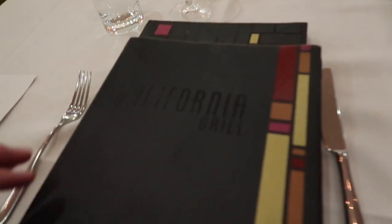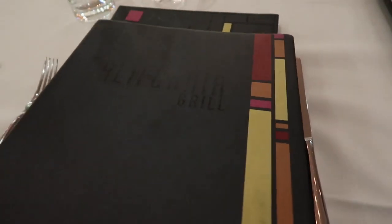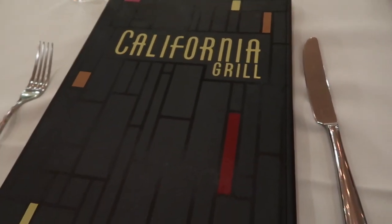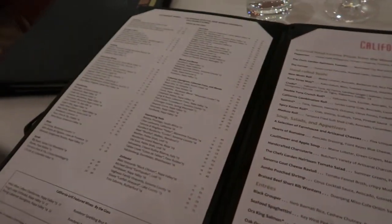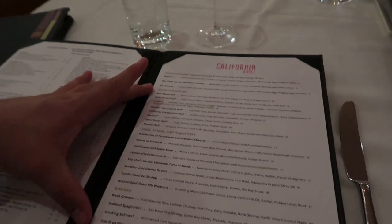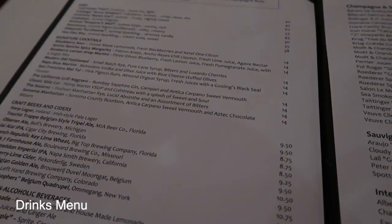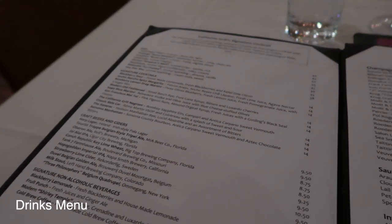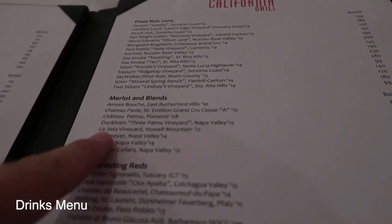We've been sat down at the table now — here we are at California Grill. We've got two menus: one for drinks, and another split into two halves — the left-hand side for drinks and the right-hand side for appetizers and entrees. Upon inspection, non-alcoholic drinks start from about six dollars and range up to seven thousand dollars.